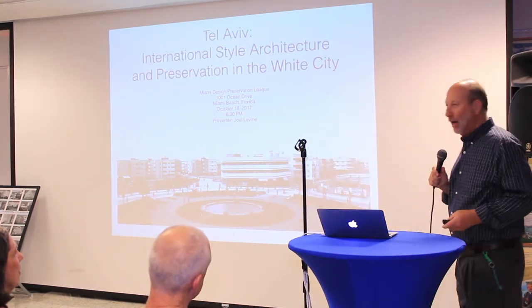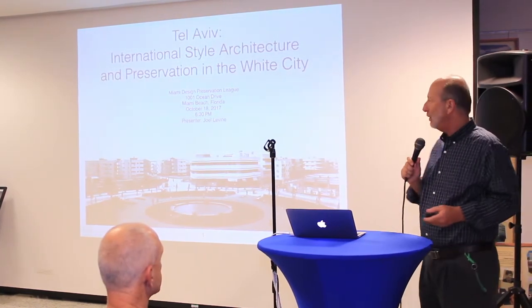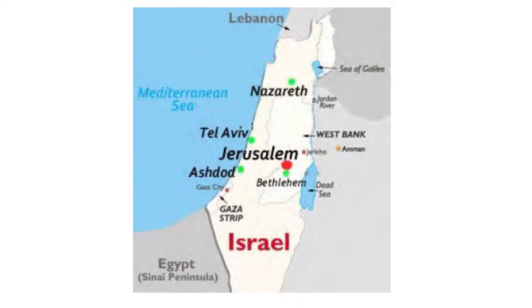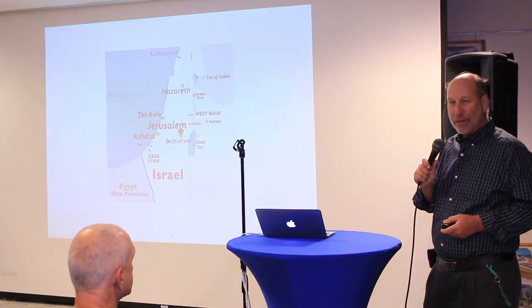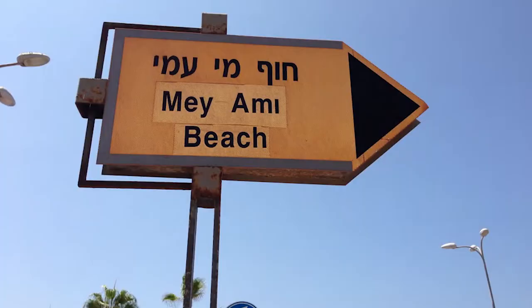Thank you all for coming out tonight. Those of you that know me may know that my wife and I have an apartment in Israel, in a city called Ashdod. Ashdod is on the Mediterranean coast, about 25 miles south of Tel Aviv. Even though it's 6,000 miles away, sometimes it's so familiar it almost feels like home. In Ashdod, you have a beach called South Beach, an area called Aventura, and you have Miami Beach — and these are actual photographs of those areas.